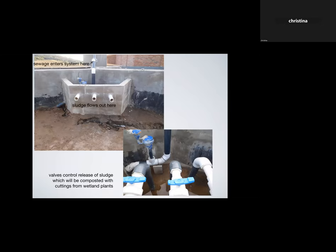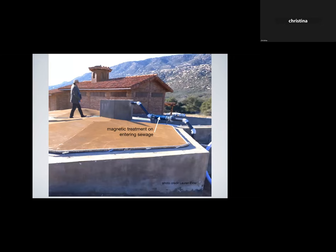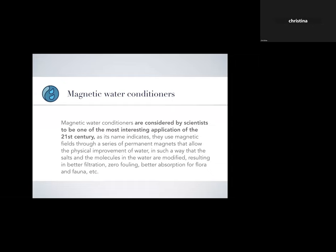The black pipe at center top is where the sewage enters the system — going in by gravity, not being pumped. Here again the black pipe enters the top concrete area where it gets divided between the three biodigesters. That arrow is pointing to a magnetic treatment module. They use magnetic water conditioners — considered by scientists to be one of the most interesting applications of the 21st century — using permanent magnetic fields that allow physical improvement of water: salts and molecules in the water are modified, resulting in better filtration, zero fouling, and better absorption of flora and fauna.